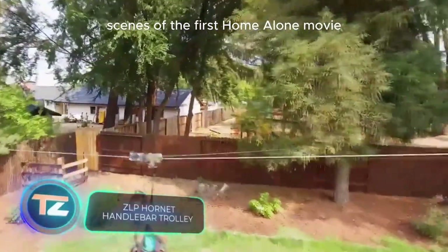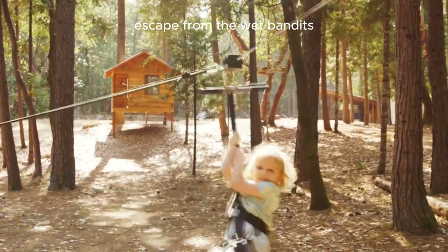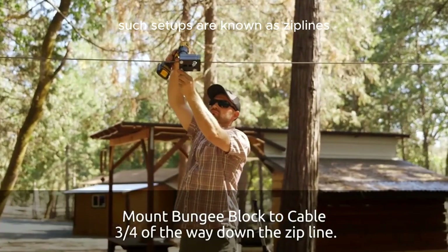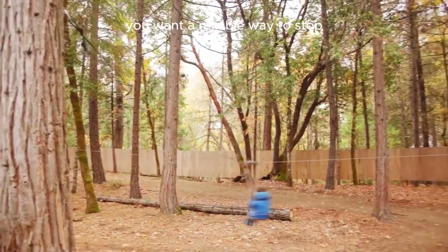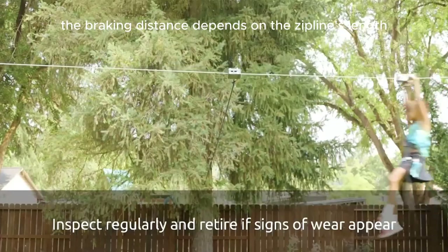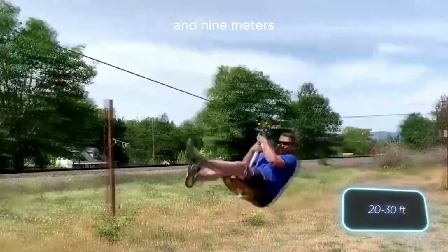In the final scenes of the first Home Alone movie, the main character devised a makeshift escape from the wet bandits using a cable and bicycle handlebars. In the professional world, such setups are known as zip lines. When using them, you want a reliable way to stop — that's where brake kits like these come into play. The braking distance depends on the zip line's length, ranging between 6 and 9 meters. The price for this brake kit is approximately $115.